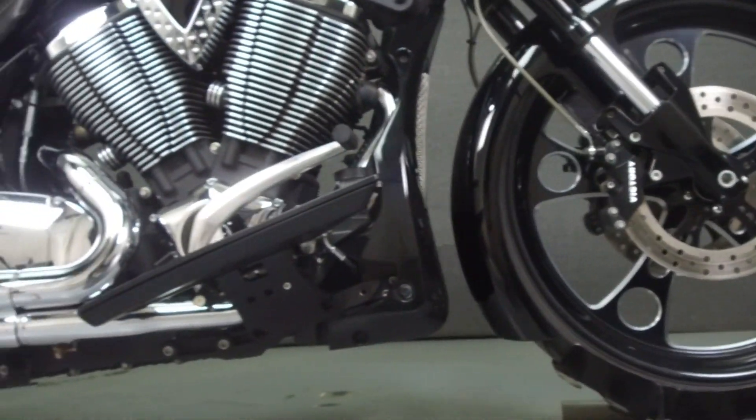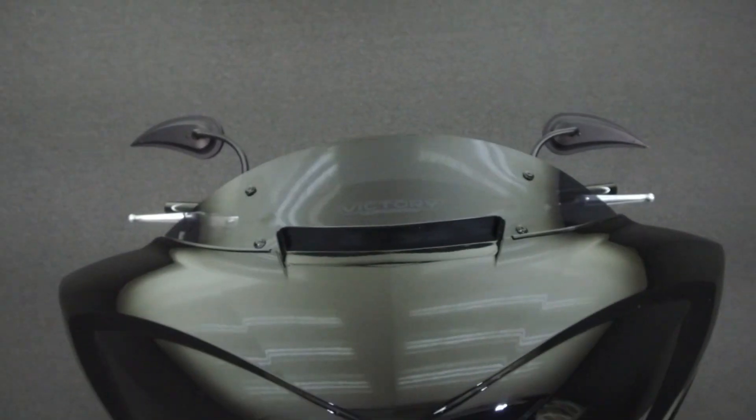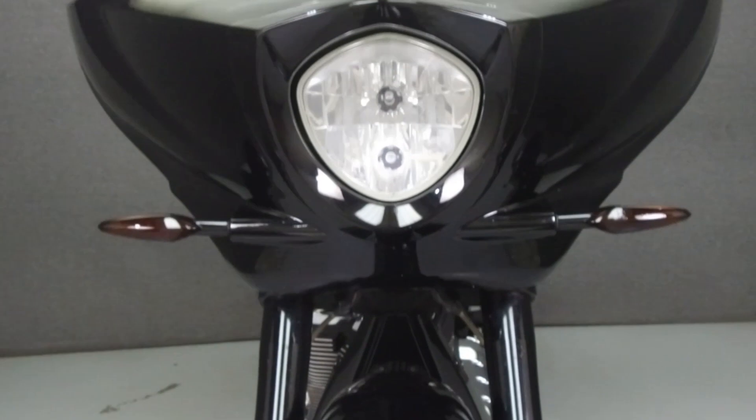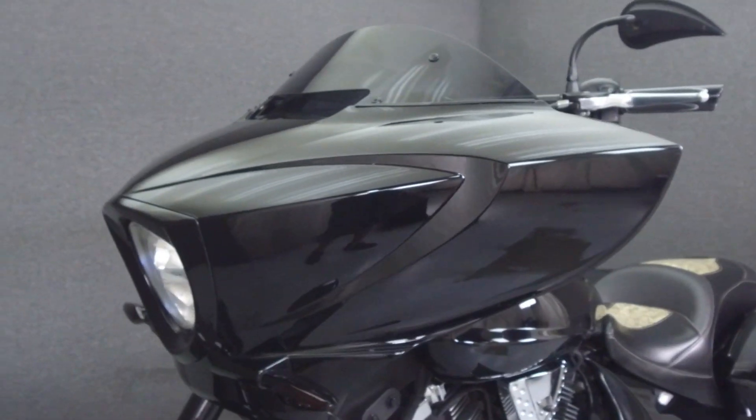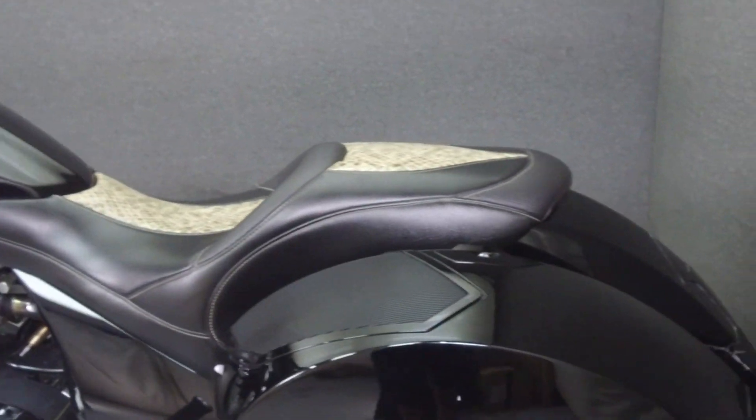Powered by a 1,731cc V-twin engine with a six-speed transmission, the Cross Country puts out 97 horsepower and 109 foot-pounds of torque. It has a seat height of 26.3 inches and a drive-weight of 765 pounds.